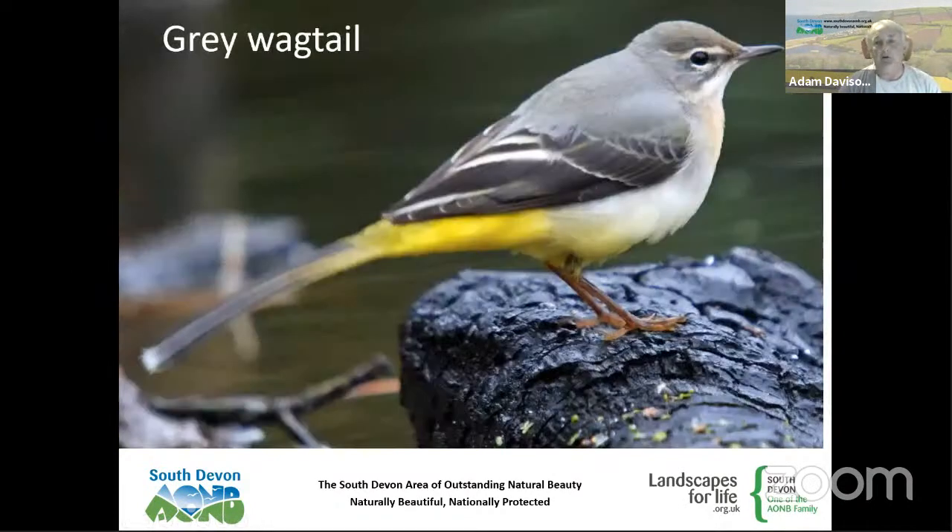The grey wagtail — with that sulfur-yellow rump and underparts — is often mistaken for a yellow wagtail but is far more common and more associated with rivers and streams. At this time of year all the birds that have been breeding up on Dartmoor are down in the AONB. You hear them before you see them; they've got proportionately the longest tail of any bird in the UK. We've got really good numbers on many sites across our patch at the moment.